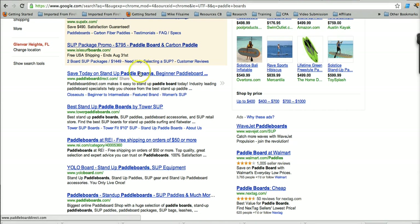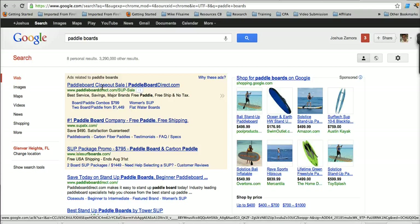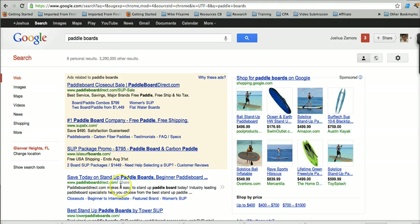You want to make sure you have your keyword in your title, in your domain, and in your description. At the very least, you want to have it in the title and the description. Because sometimes if you have a brand domain, you wouldn't necessarily put your keyword in your domain name. But if you can work it in somehow — like this guy, his domain is Paddleboard Direct — he was able to squeeze the keyword paddleboard into his domain.